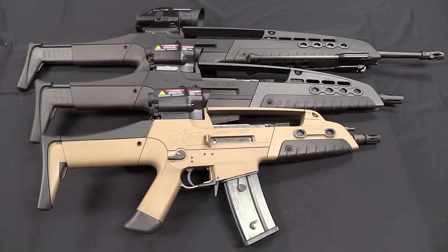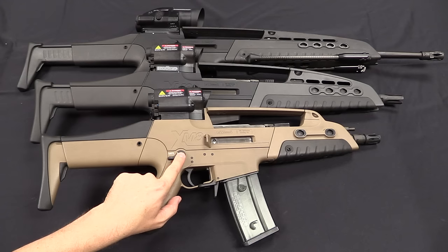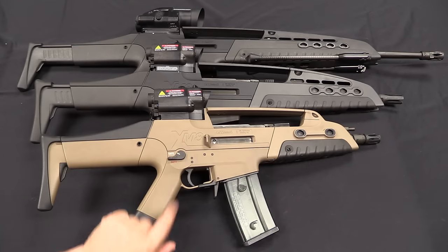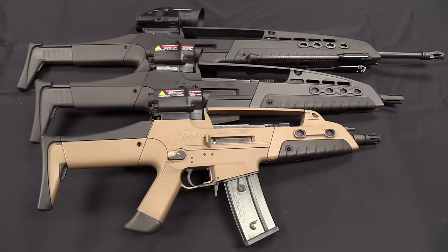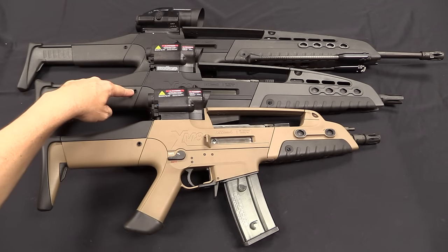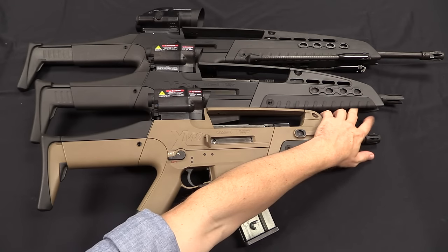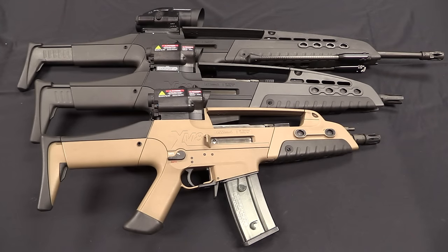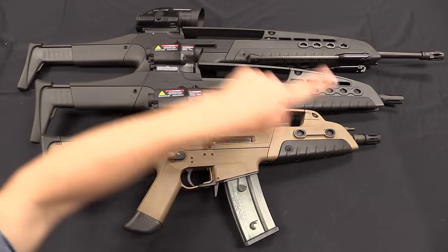Right off the bat, the XM-8 was designed to have three different available barrel lengths, while all of them would use the same basic receiver, bolt, action, mechanism, and stock — just altering the barrel length for different roles. The compact carbine, also sometimes called the personal defence weapon or submachine gun version, has a 9-inch barrel and is too short to include a bayonet lug. Next up is the carbine version with a 12.5-inch barrel, complete with bayonet lug — you can't see the lug but there is the hole in the handguard for it. And then you have the full-on rifle version with a 20-inch barrel.